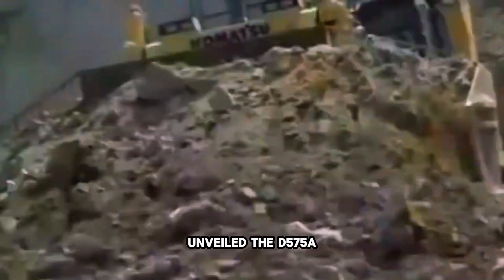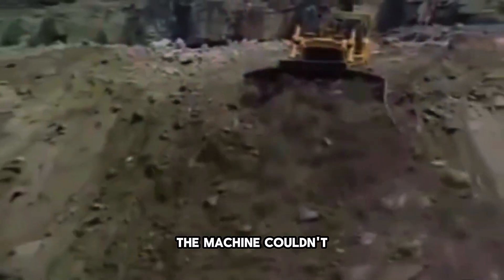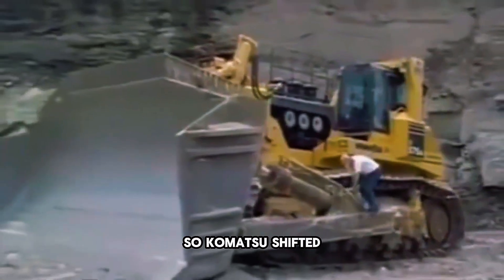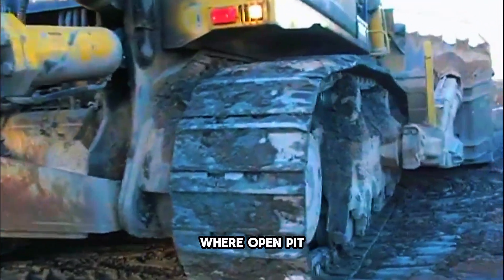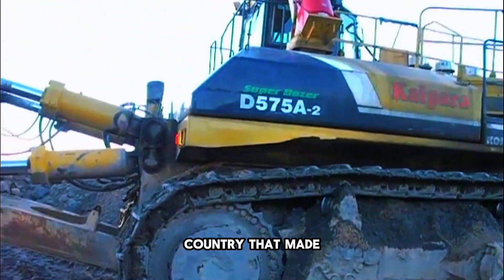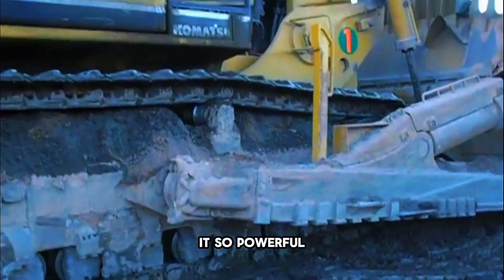When Komatsu first unveiled the D575A, they quickly realized something awkward: it was too big for Japan itself. The machine couldn't be used on most construction sites or mines in its home country — they were too small. So Komatsu shifted its focus to export markets like the United States and Australia, where open-pit mining was large enough to handle a beast of this size. The world's biggest dozer, built for everyone except the country that made it.